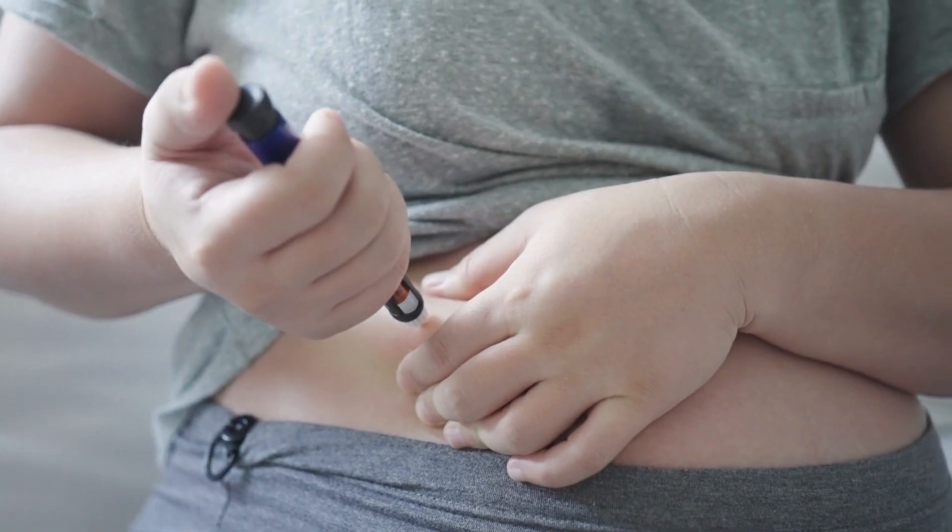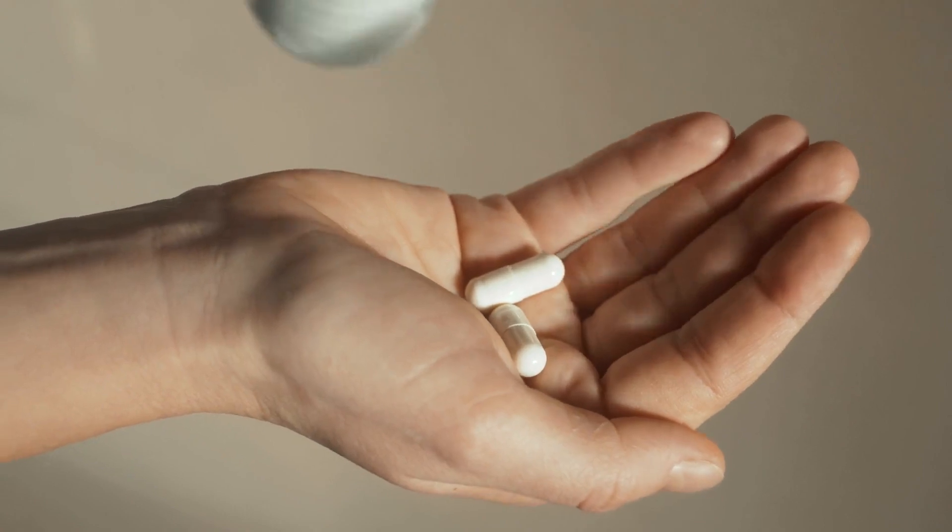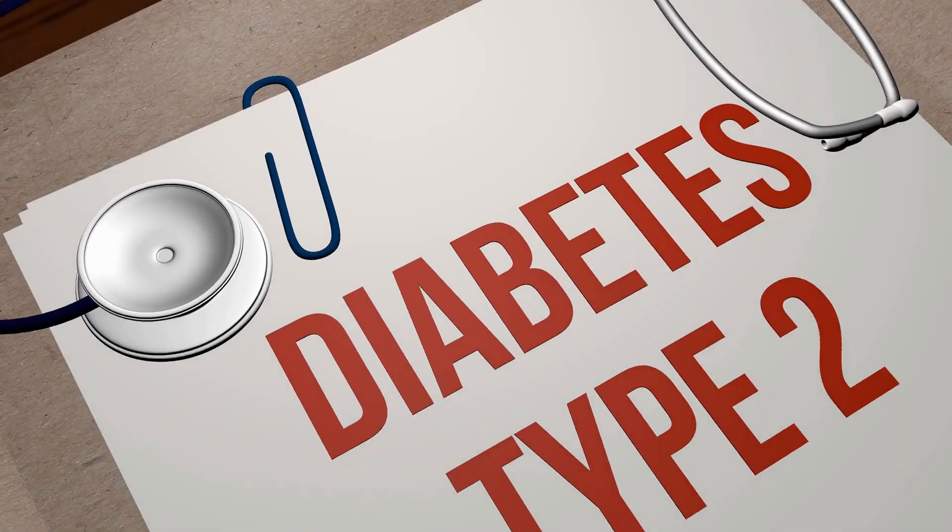At first, you had to inject these medicines, but now there's a pill version too. If you have type 2 diabetes and are worried about your heart, talk to your doctor about trying these new medicines.